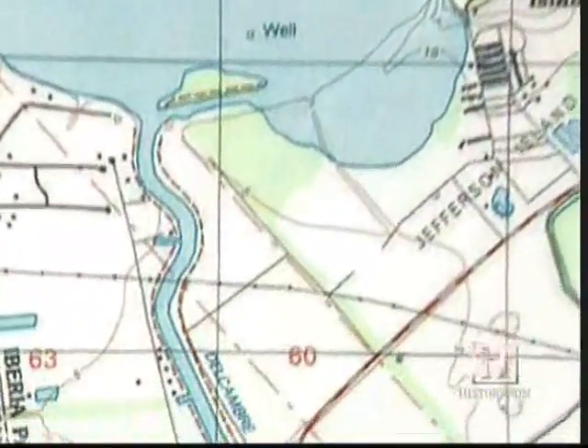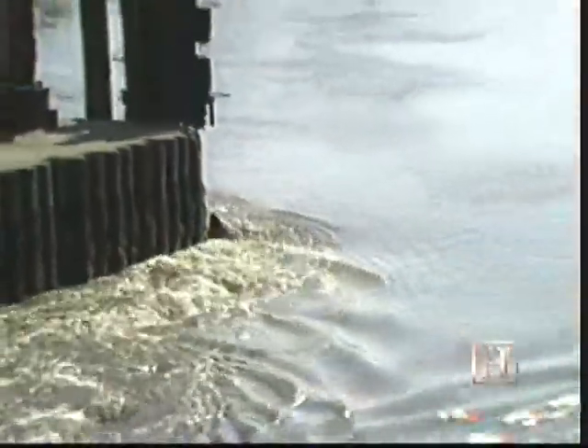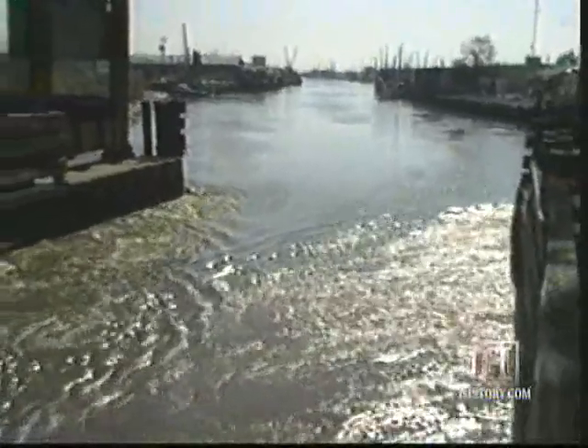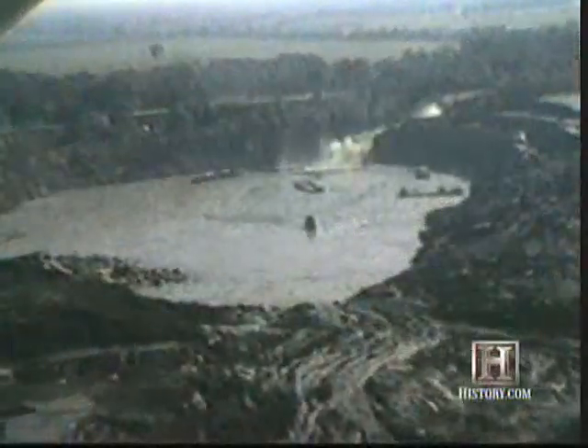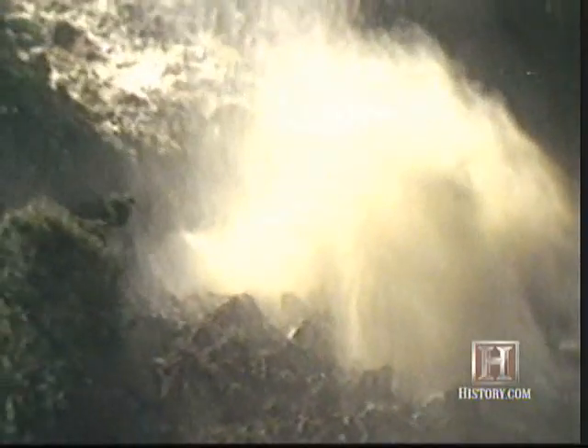Could things get worse? Yes. Delcambre Canal, which normally flowed away from Lake Peigneur and into the Gulf of Mexico, actually reversed direction under the intense sucking power of the whirlpool. As the water rushed into the now nearly empty lake bed, it formed a 150-foot waterfall — the highest ever in Louisiana. That's the only time the Gulf of Mexico flowed north, basically. So that's a lot of water to fill up that hole.